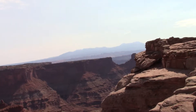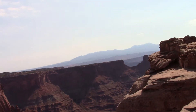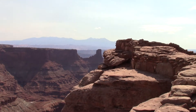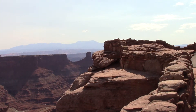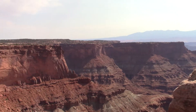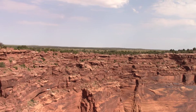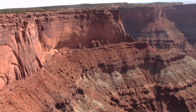This morning we're at Dead Horse State Park just north of Moab, at the visitor center. I think I'm seeing chimney rock — that rock that looks like a chimney. Funny how that works. Panning around to the deep canyon walls here. We're not actually at Dead Horse Point yet — that's another mile drive. This is just at the beginning of the park.